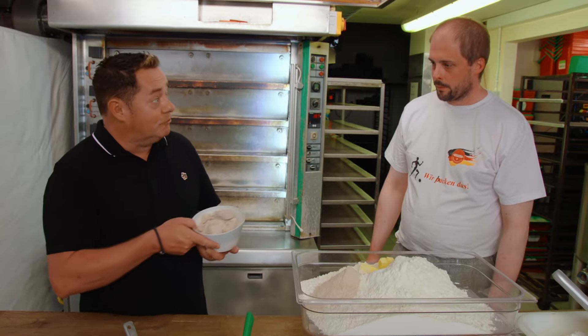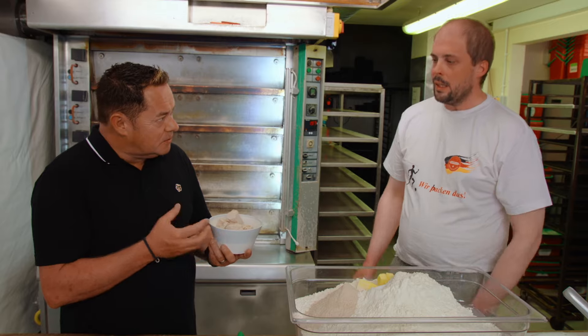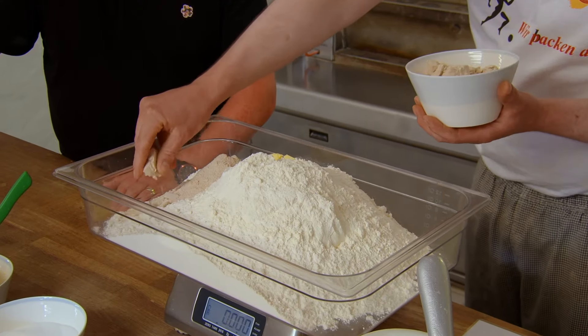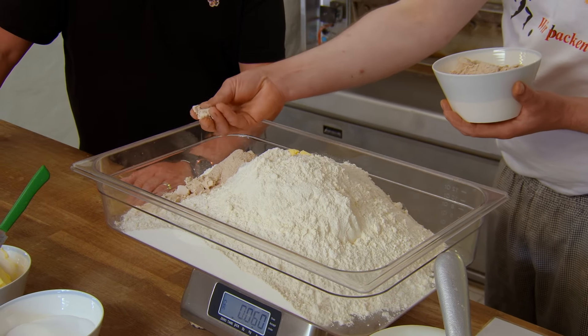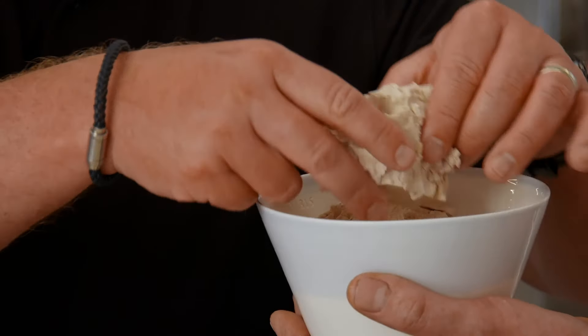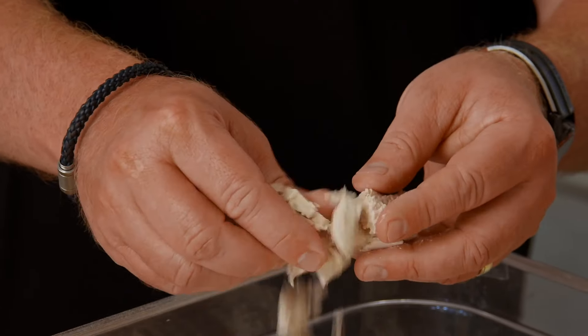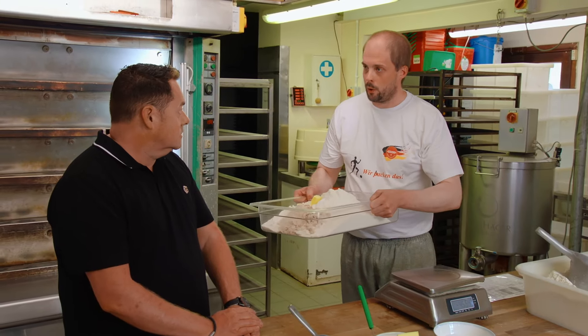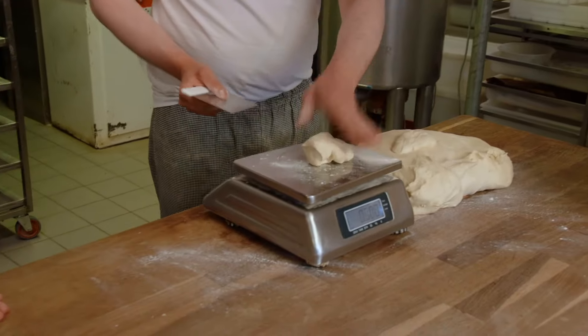The yeast is very nice and crumbly, a bit moist. We just have to add water and put it all into the mixer. The dry ingredients are mixed with water to form a soft dough, which Björn then cuts into identical sized pieces, ready to be rolled.